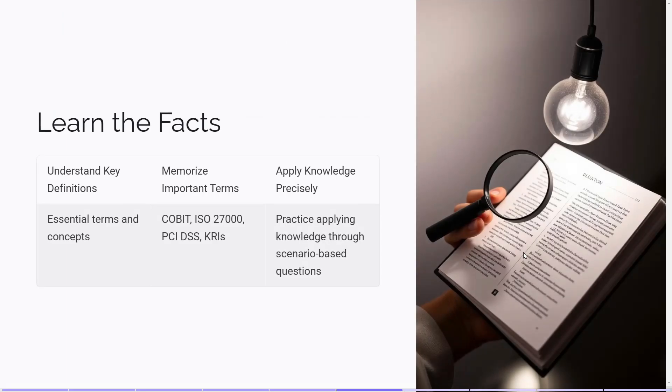Tip number 4: Learn the facts. While understanding concepts is important, you also need a solid grasp of key definitions and facts related to information security and risk management. Make sure you know essential terms and concepts, as this foundational knowledge is crucial for answering exam questions accurately. Familiarize yourself with frameworks and standards such as COBIT, ISO 27000, PCI DSS, and Key Risk Indicators (KRIs). Knowing these frameworks will help you apply your knowledge to different scenarios in the exam. It's not enough to just memorize facts — you need to apply them accurately to various situations. Practice applying your knowledge through scenario-based questions to build this skill. Mastering the facts will give you the confidence to tackle any question that comes your way.